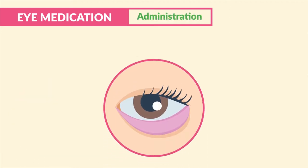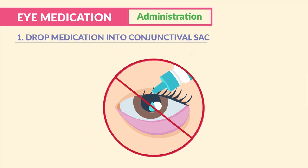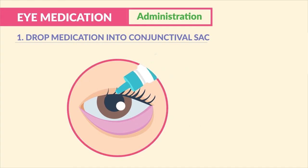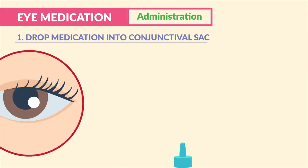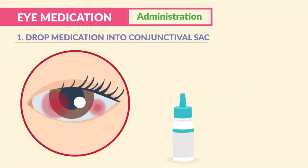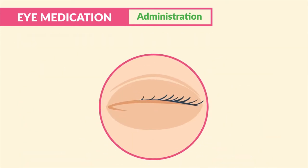For eye medication administration, this came up a few times on various question banks — write these down. Tip number one: we drop the medication into the conjunctival sac, never directly into the eye itself. We never touch the tip of the dropper directly onto the eye, as this can cause damage to the eye and introduce infection to the dropper.